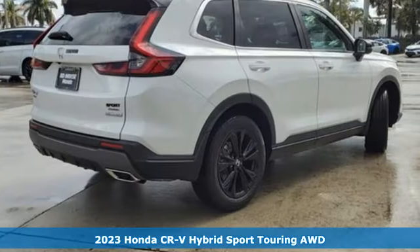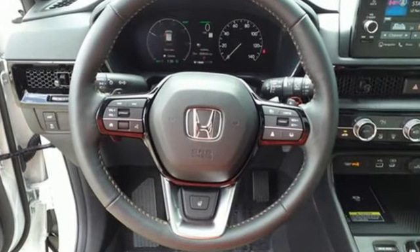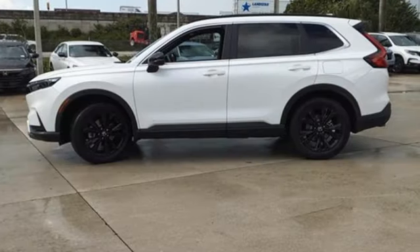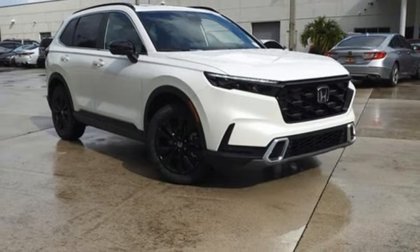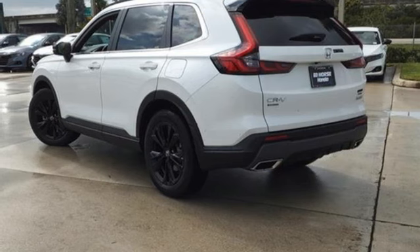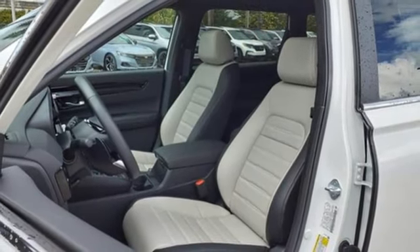It boasts an impressive list of features like these: continuously variable automatic transmission, front heated leather bucket seats, integrated navigation system with voice activation, auto-dimming rear view mirror, dual zone climate control, Wi-Fi hotspot, streaming audio, hands-free liftgate, inductive device charging, and I-4 engine.